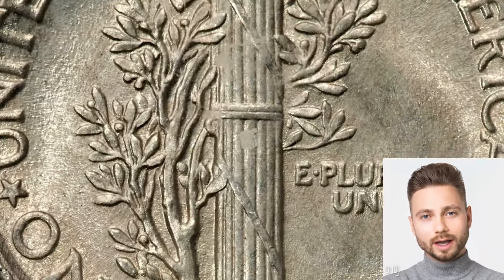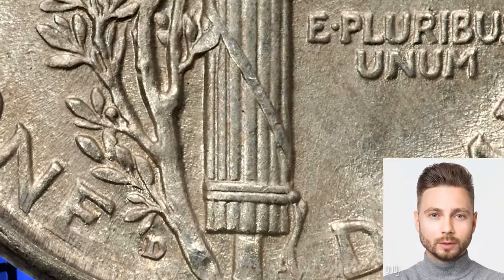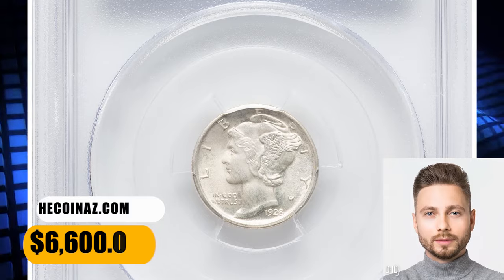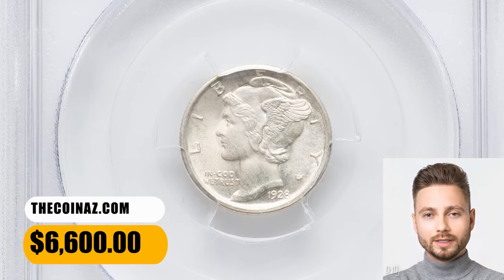This frosty piece has pale pink and ice blue tints with no mentionable contact. The eye appeal is superb, the grade nearly so. It ended up selling for $6,600.